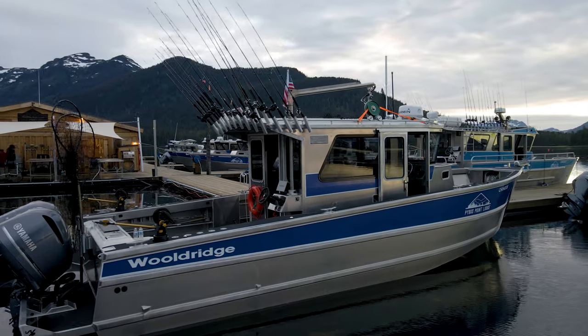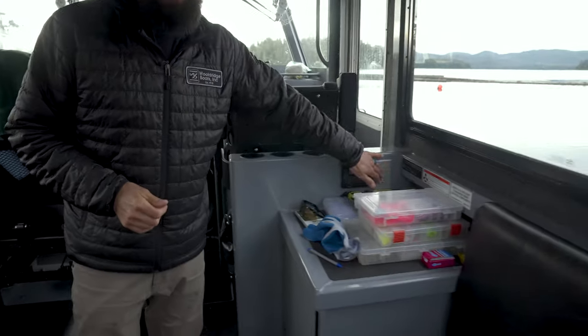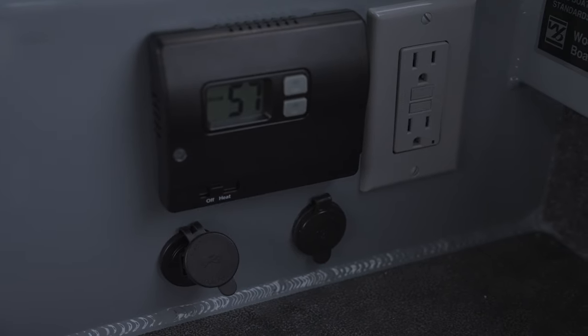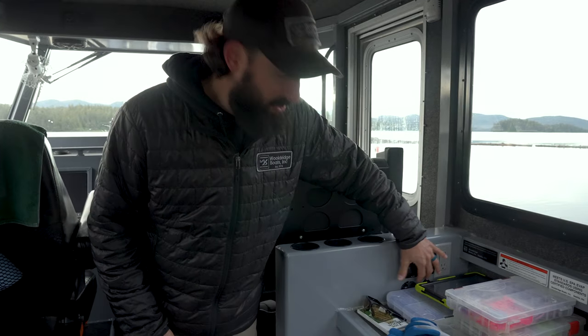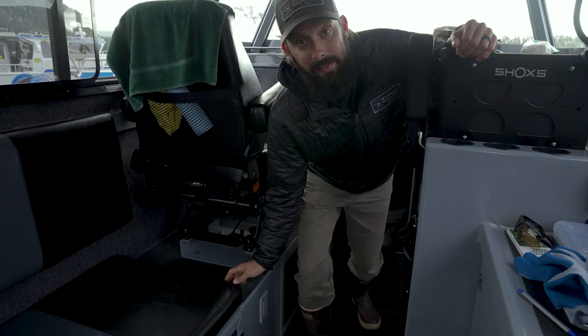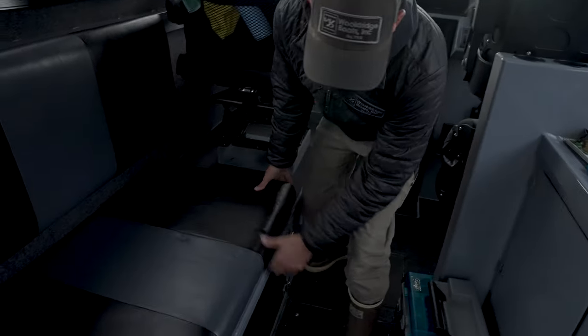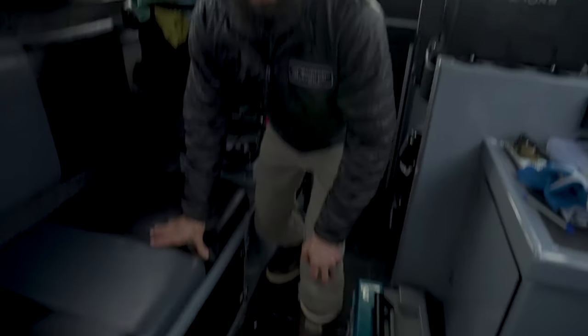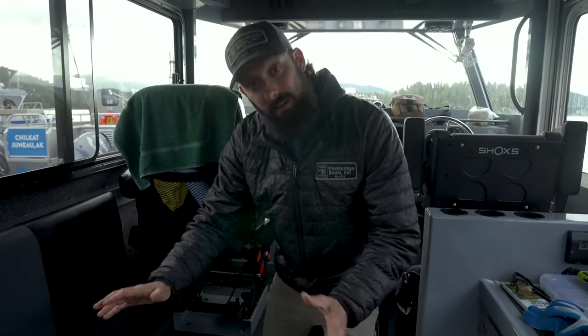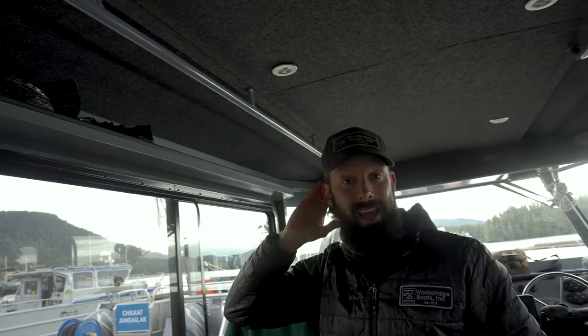Glass all around means incredible visibility. We've got a countertop here with plugins so you can charge your phones — 12-volt and USB outlets, and a plug down low if you want to set your GoPro there while it's charging. Storage under the seats is also accessible right through the aisle, so you can pop open the door and stow your lunch without asking anyone to move. Trays up on top hold water bottles, cameras, and things you want quick access to.